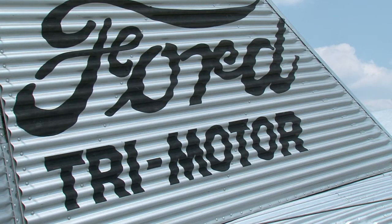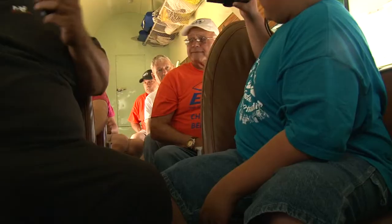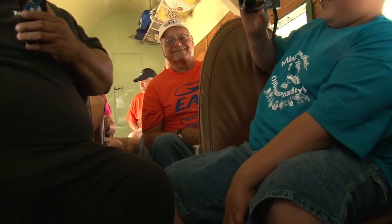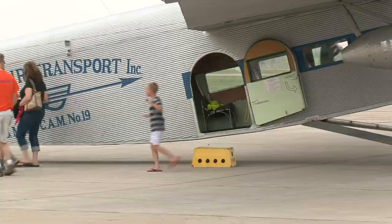Cars may come to mind when you think of Ford, but that's only half of it. Ford Motor Company made airplanes between 1927 and 1932. They made 199 of them, and 1929 was the biggest year when they made about 96 airplanes.